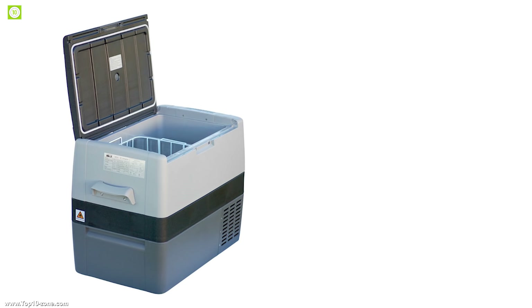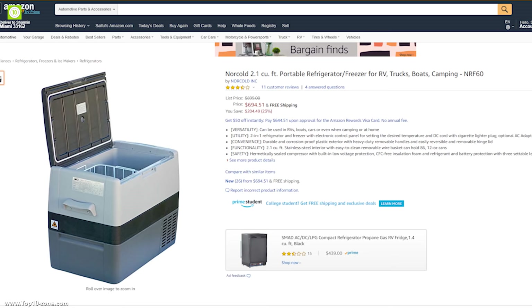This refrigerator is strong, solid, and ideal for on-the-go trips. With good reviews and ratings, this fridge is available on Amazon at around $700.